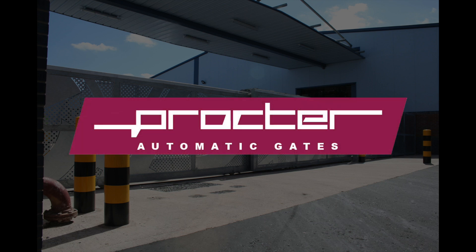Procter Automatic Gates. First-class solutions for architects, specifiers and contractors.